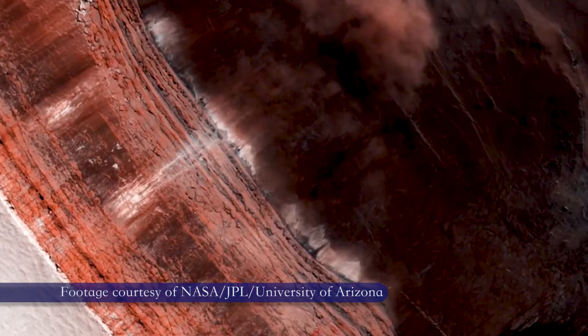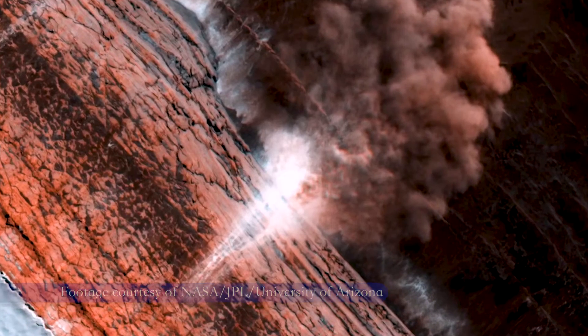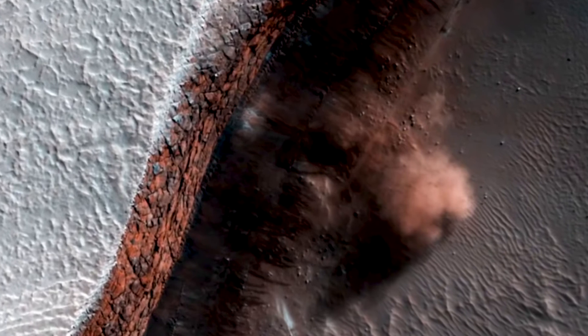HiRISE has been responsible for a lot of great discoveries. We imaged avalanches as they were falling down steep scarps in the northern polar region, and that was a total accidental discovery. I was looking at the test images and there was an avalanche of material falling down this cliff and a big puff of gas and dust.